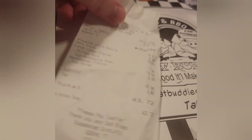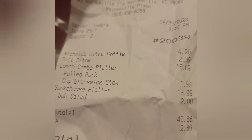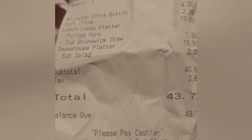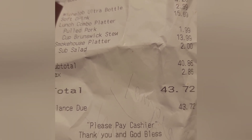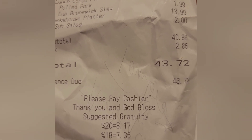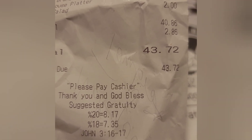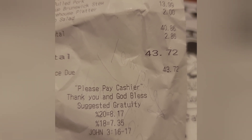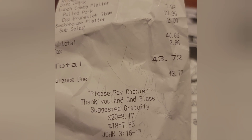Okay, here's the check. It's $4.20 for the beer, $2.99 for the diet soda, $15.69 for the lunch combo with the pulled pork and beef, and the stew cost $1.99 extra. The smokehouse platter was $13.99, and adding a salad was two bucks, so it came out to $40.86. With tax it's $43.72. If you pay cash there's no extra charge; if you charge it, there's an extra five percent added to your bill.